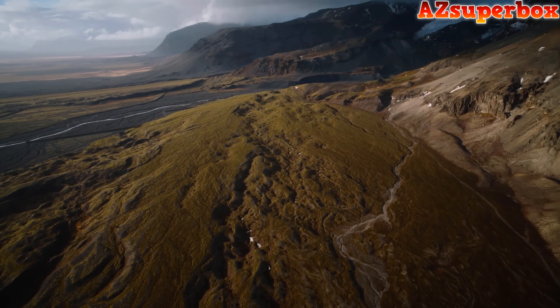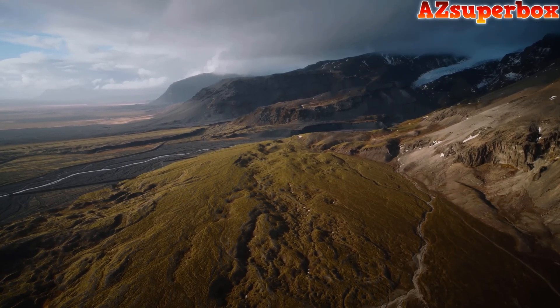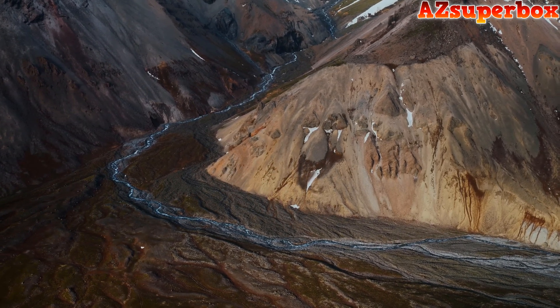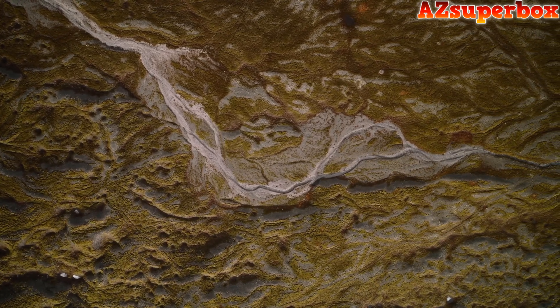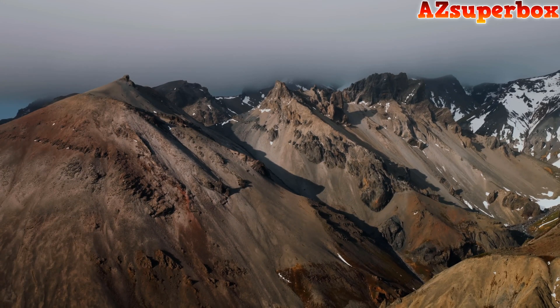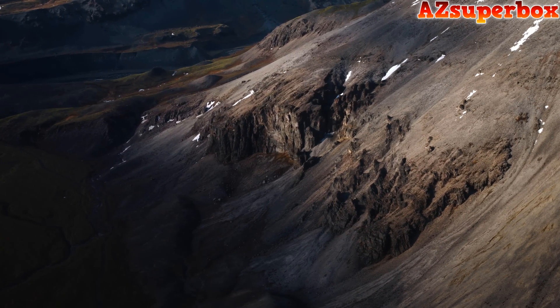With 14-plus stops of dynamic range and stable, low-flying in scenes that challenge the previous generation of the Inspire, I feel like this drone unlocks a new perspective of nature. The footage from the Inspire 3 brings me even closer to capturing the feeling I experience when exploring Iceland, documenting the place I call home in the greatest detail I've ever seen on a drone.